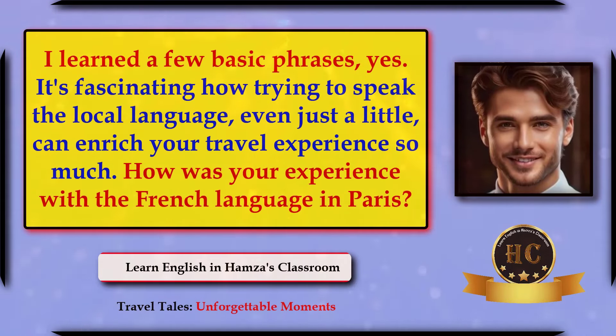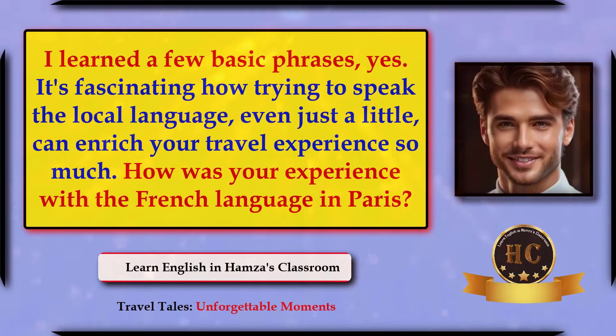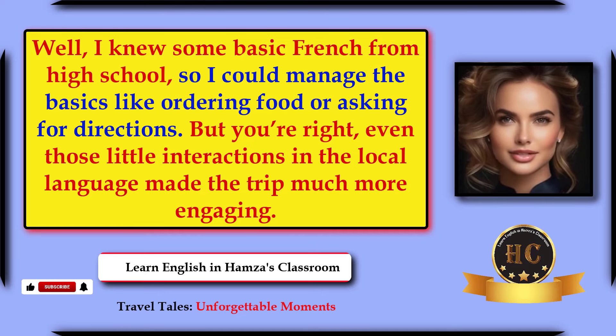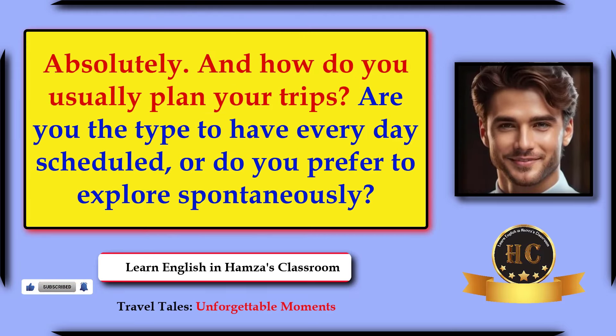I learned a few basic phrases. It's fascinating how trying to speak the local language, even just a little, can enrich your travel experience so much. How was your experience with the French language in Paris? Well, I knew some basic French from high school, so I could manage the basics like ordering food or asking for directions. But even those little interactions in the local language made the trip much more engaging.